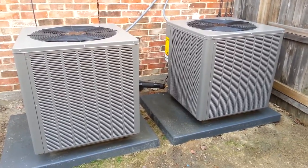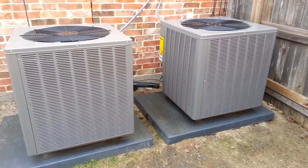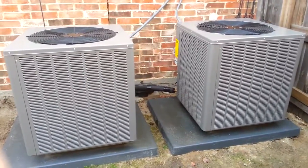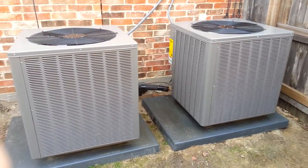What we're looking at now is a 3 ton unit and a 5 ton unit. They're both Rheem 14 AJMs. They're both running right now. This is pretty quiet for two big units like this running at the same time.